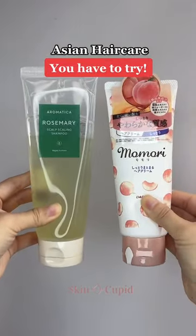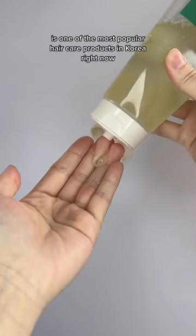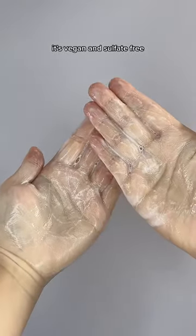Asian haircare products you have to try. This award-winning shampoo is one of the most popular haircare products in Korea right now. It has rosemary and biotin that stimulates hair growth and rejuvenates the scalp. And best of all, it's vegan and sulfate-free.